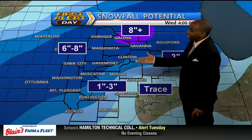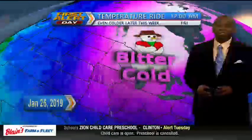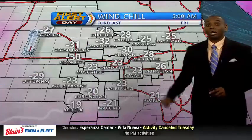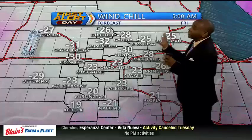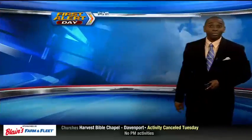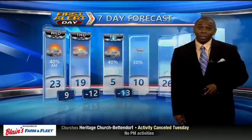In fact, we're talking potentially 3 to 6 inches in the metro, with amounts of 6 to 8 or higher off to the north. Then it's all about the cold — especially Thursday and Friday as an Arctic cold front moves through. We're talking bitter cold air moving into the area, with wind chills 20 to 35 degrees below zero. That's getting close to wind chill warning category, and we're going to be watching that closely.